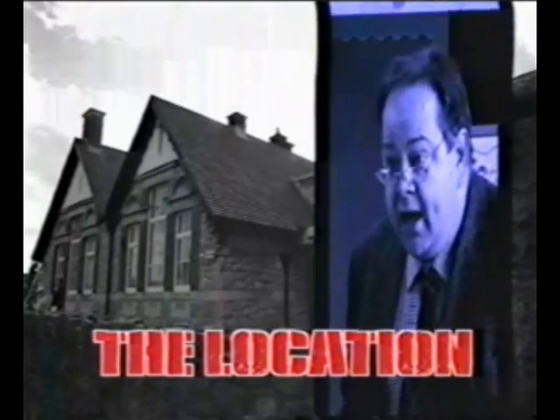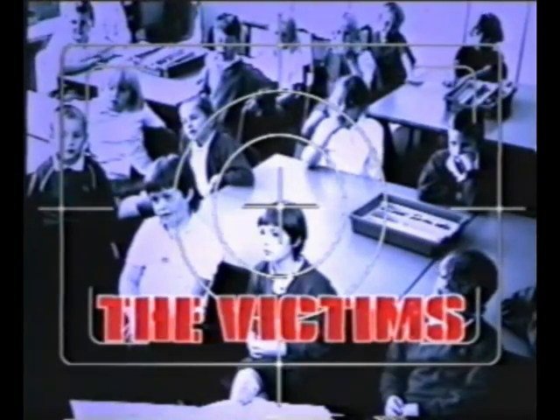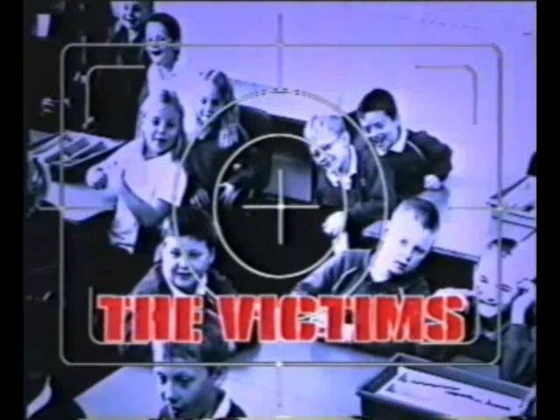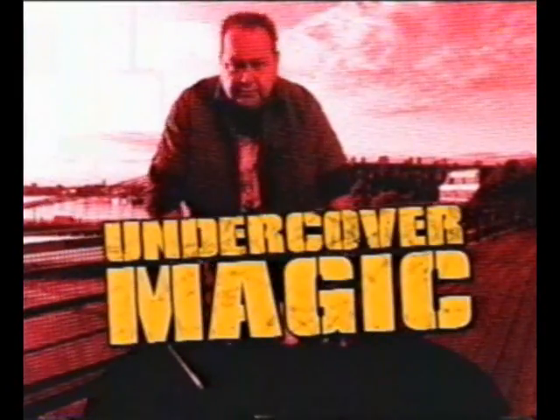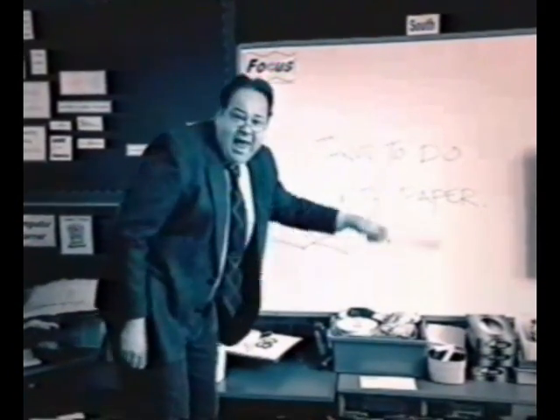The location: a rural primary school in Somerset. The victims: eight-year-old schoolchildren who still believe in magic. We've come to this sleepy primary school to give the kids a treat. Magician John is going to play the part of the supply teacher — a magical supply teacher — by the name of Mr. Bumble-down.